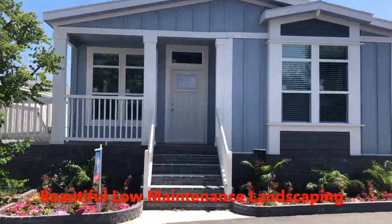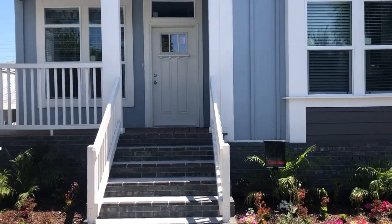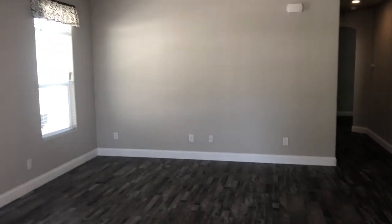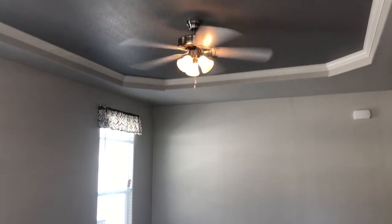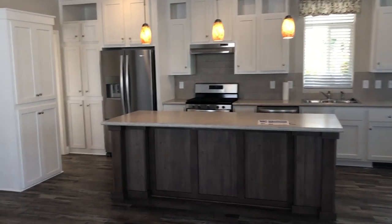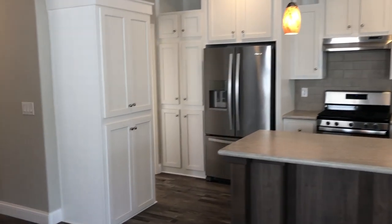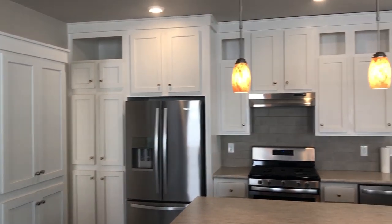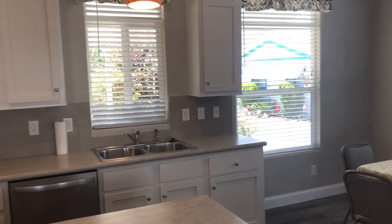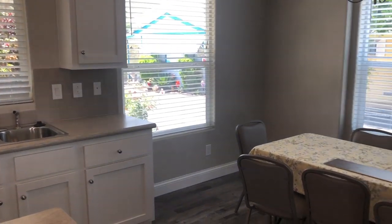As we come to the front of this home, it is beautifully landscaped with a brand new factory-built front porch. Walking into the door, you can see a very spacious living room. We have nine-foot flat coffered ceilings, laminate hardwood floors, and a large island that will fit up to four bar stools. There are white flat-panel hardwood cabinets and beautiful bright pendant lights.